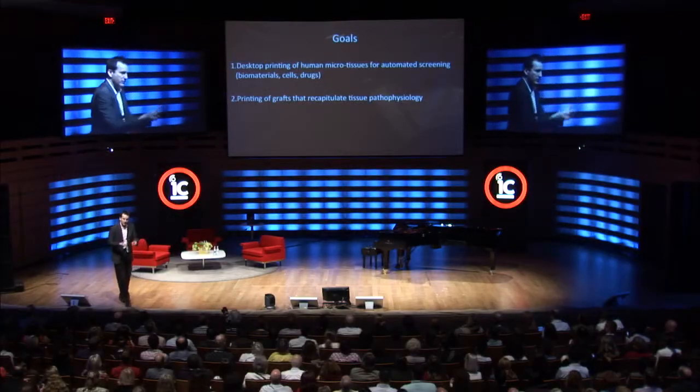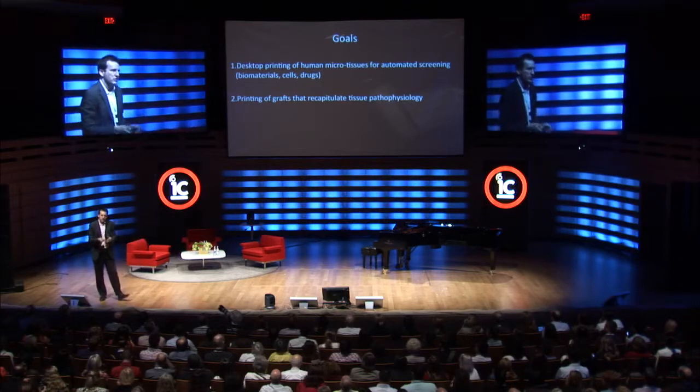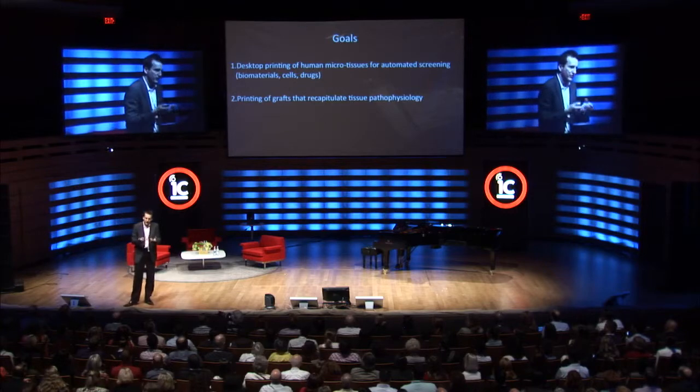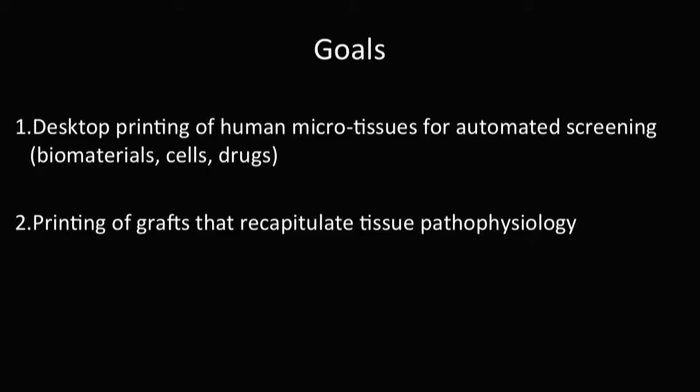Two goals: one is to develop a new type of printing technology that's low cost and allows us to create micro-tissues composed of human cells, recapitulating some of the physiology of actual tissues. And also to prove that what we do can be scaled, so it can be done in a context that's ultimately clinically relevant. I'm working with Mark Jeschke at Sunnybrook on some of these questions — otherwise you might consider what I'm doing is developing toys.